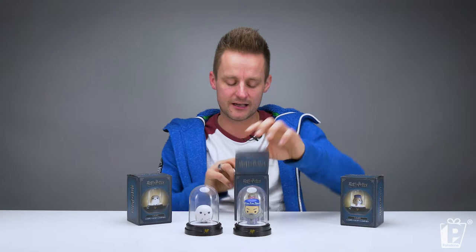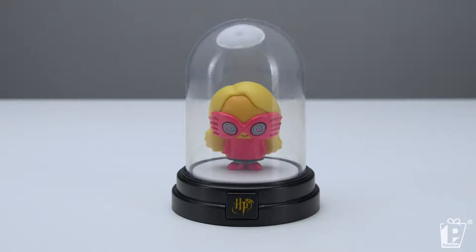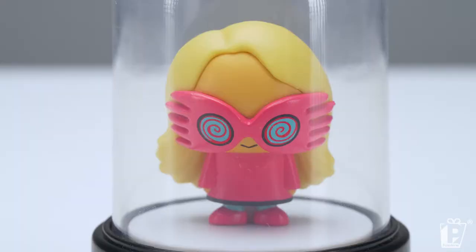Finally we have Luna Lovegood, Harry's extrovert friend, and she has got these fantastic glasses on. What were the glasses for? Looking slightly wacky in her spectra specs. Lovely — looking very pretty actually in pink. So there we go, that is our beautiful trio.